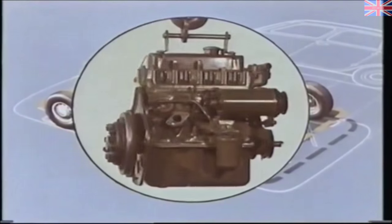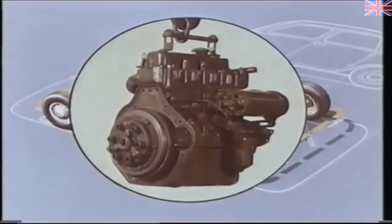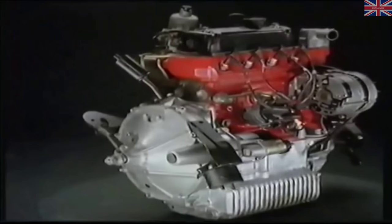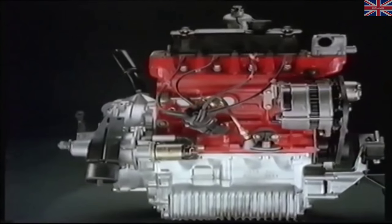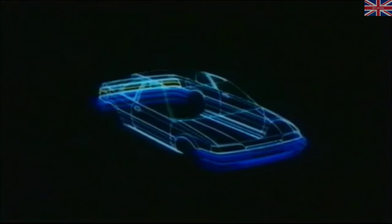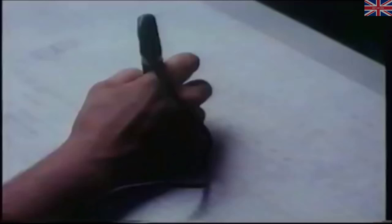The K-Series engine had been continuously updated since its introduction in 1952. As a result, it remained highly competitive in terms of performance and economy. However, engineers realized it wouldn't remain so for much longer unless significant design changes were made. In 1984, the decision was made to start from scratch and design a completely new range of engines.